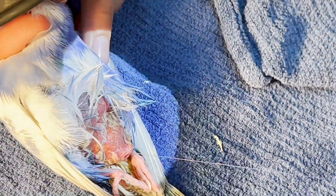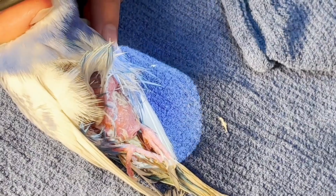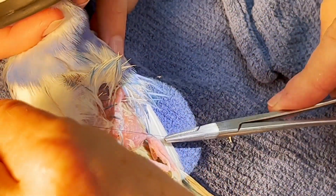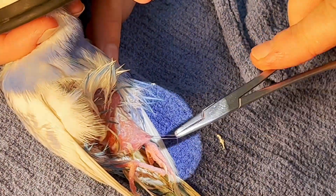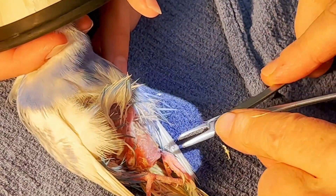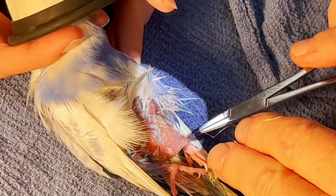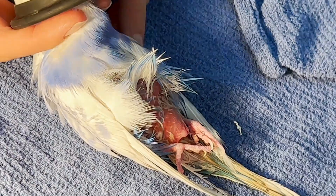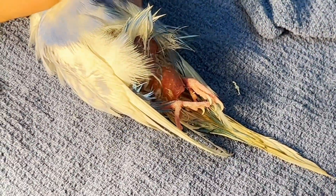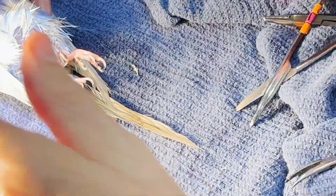The bird has been pretty sick for a while, so we've kept the anesthetic quite light because the most important thing is to get it through this. We've used 5-0 PDS — you should be able to see it in the picture; it's a very fine suture. Even though the opening is partly closed, it should still be able to pass droppings through there.